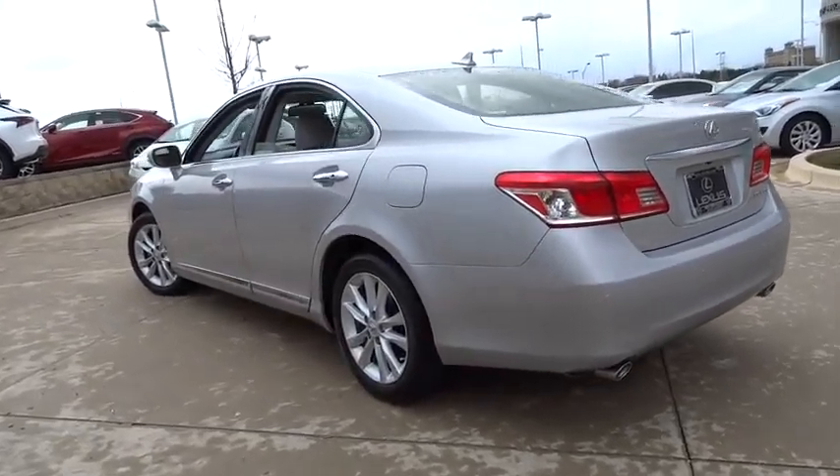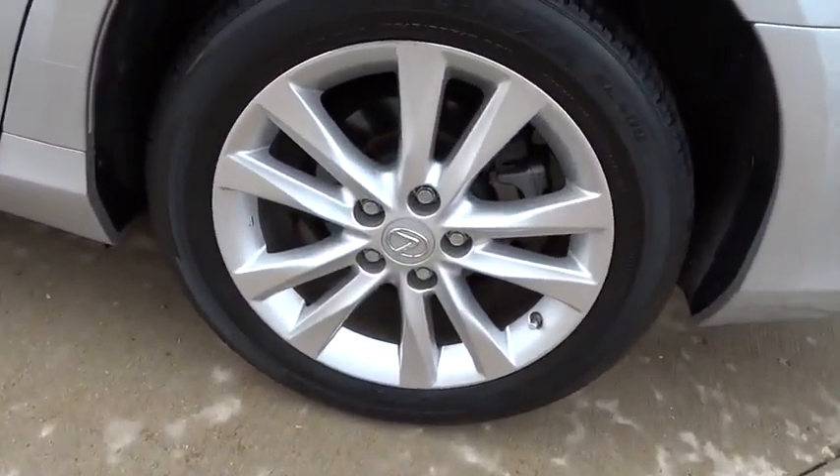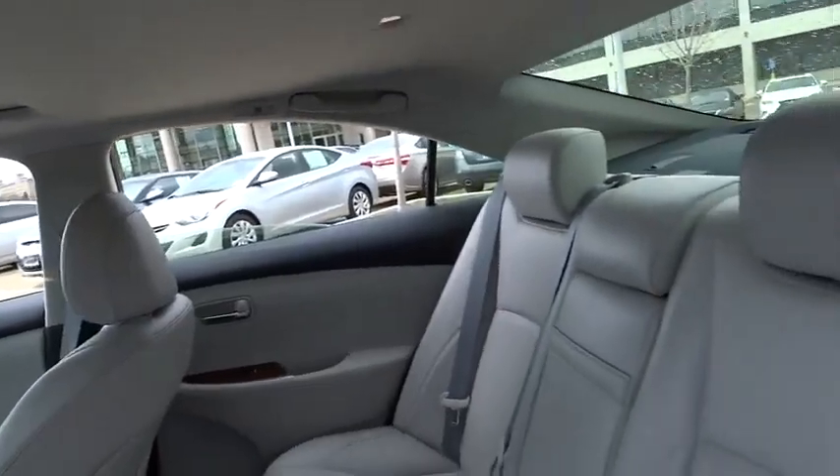Anti-lock braking system, keyless entry, stability control, traction control, steering wheel audio control, CD changer, power passenger seat, moonroof, leather-wrapped steering wheel, Bluetooth.